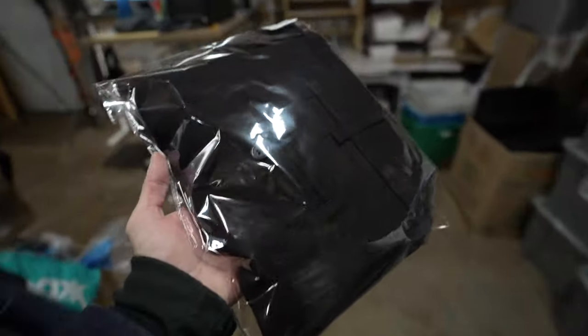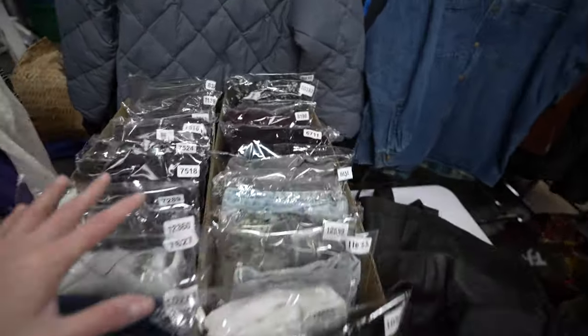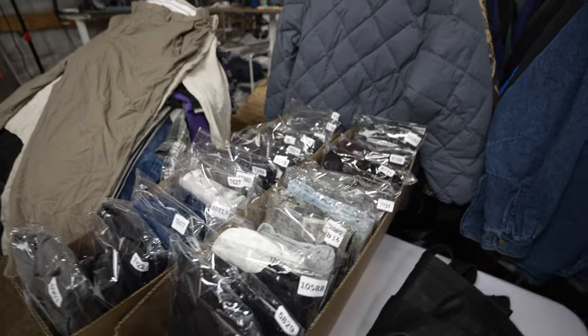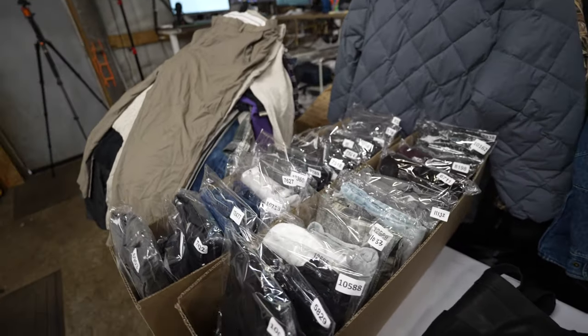These Worthington women's chino pants sold for $14 plus shipping. Now we've got all the orders packed here in sequential order as the orders came in on eBay. Let's get to shipping them out and getting them ready for USPS to come and pick them up.